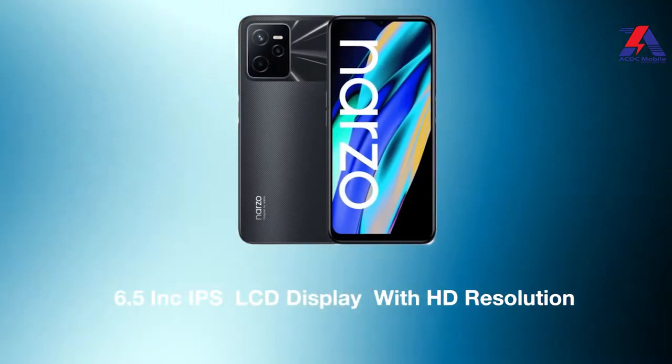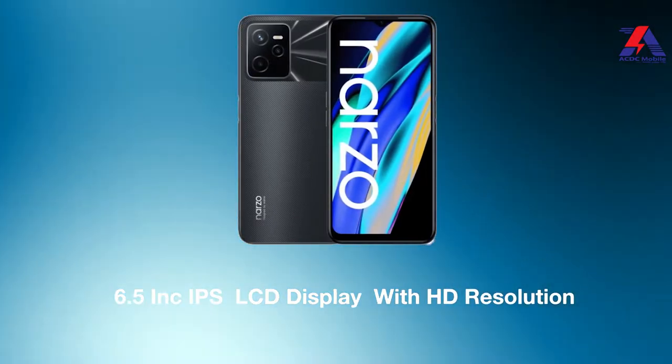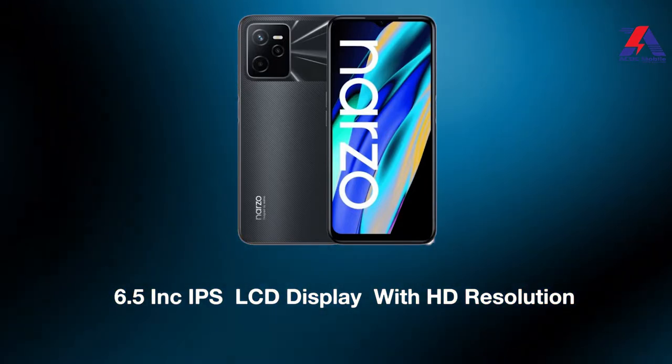In front, there is a teardrop notch for the selfie camera. Realme Narzo 50A has a 6.5-inch IPS LCD display with HD resolution. In this price range, HD resolution is not a plus point. Display quality is decent when it comes to YouTube videos, but Netflix has good sharpness. On average, the display is quite good.